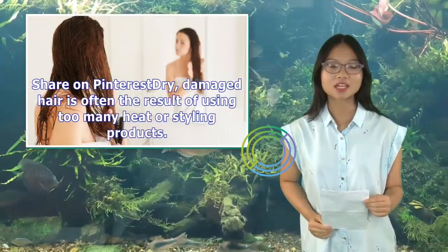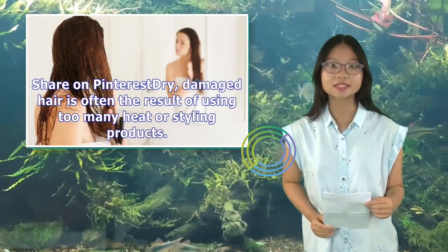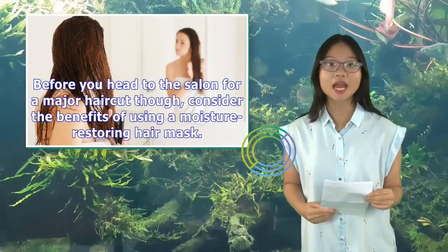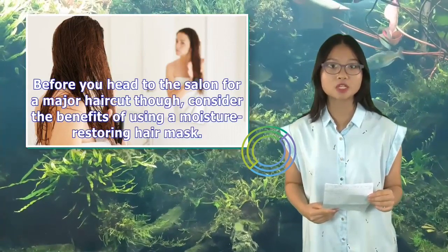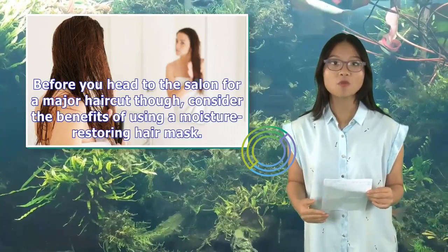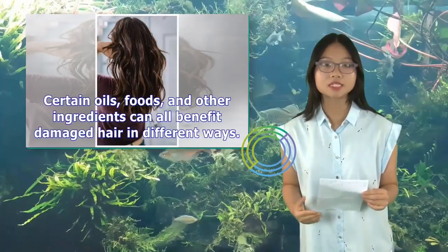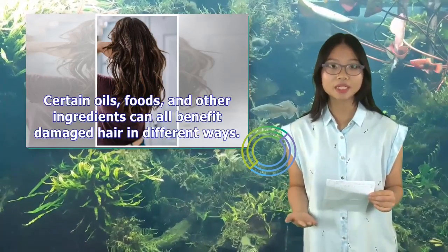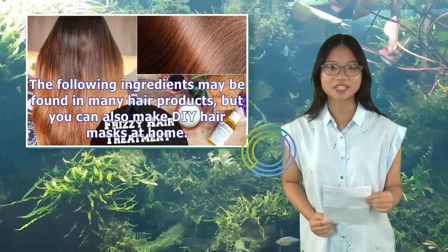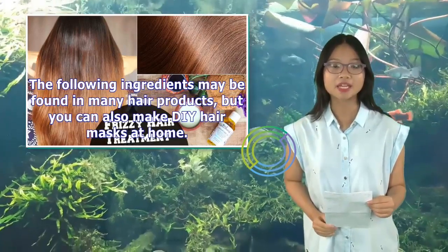Dry, damaged hair is often the result of using too many heat or styling products. Before you head to the salon for a major haircut, consider the benefits of using a moisture-restoring hair mask. Certain oils, foods, and other ingredients can all benefit damaged hair in different ways. The following ingredients may be found in many hair products, but you can also make DIY hair masks at home.